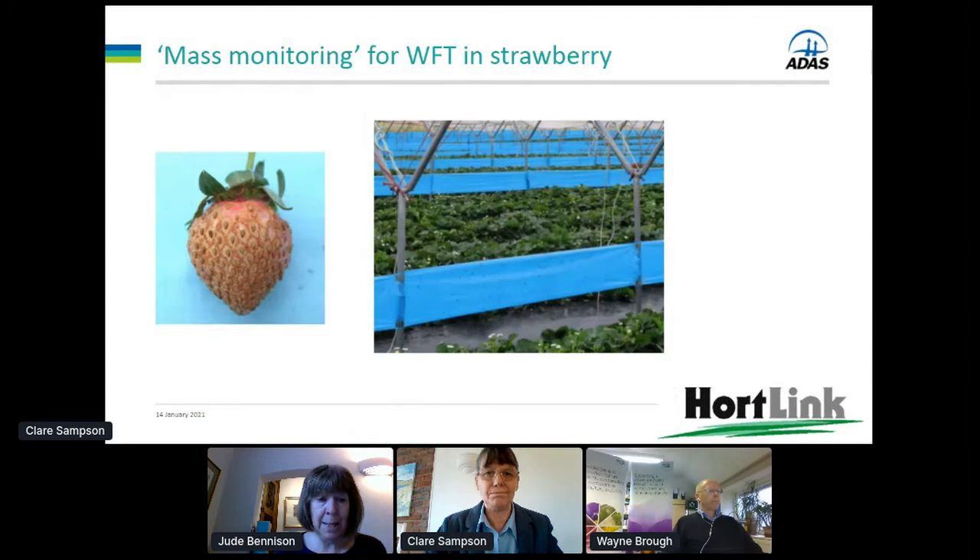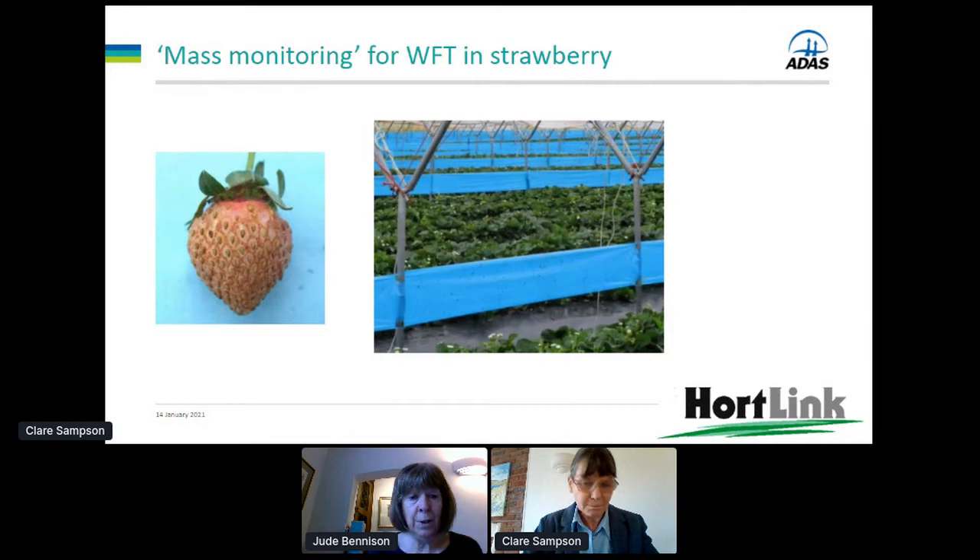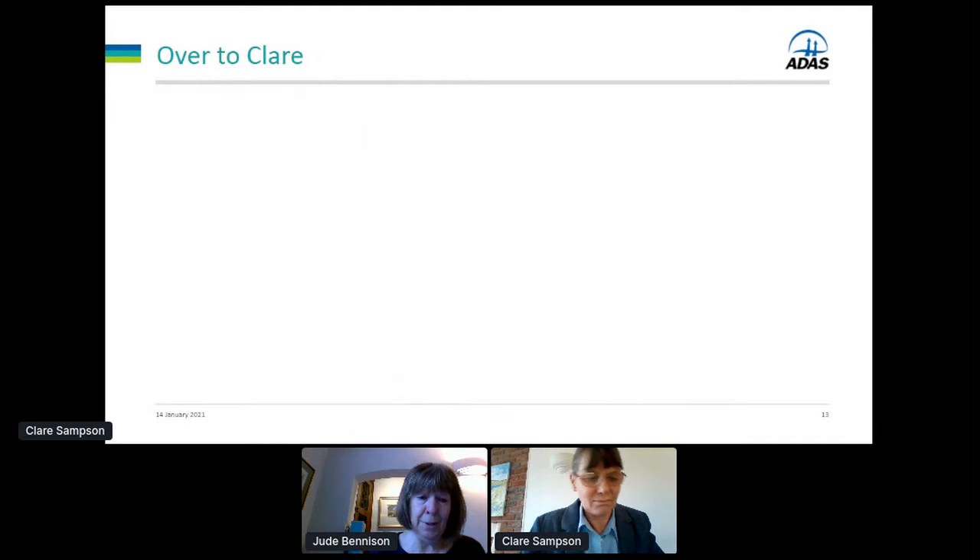Western flower thrips isn't just a pest of ornamentals — it can also be a severe pest of strawberry. A few years ago UK strawberry growers were having a lot of problems before we managed to develop a good solid biocontrol programme using predatory mites and Orius aureus. Claire and I were both involved in a big Horticulture LINK project looking at whether roller traps could help in IPM programmes. We had to call it 'mass monitoring' rather than mass trapping to avoid having to register roller traps as a pesticide with CRD. I'm now handing over to Claire to tell you more about that research and trapping techniques for thrips.